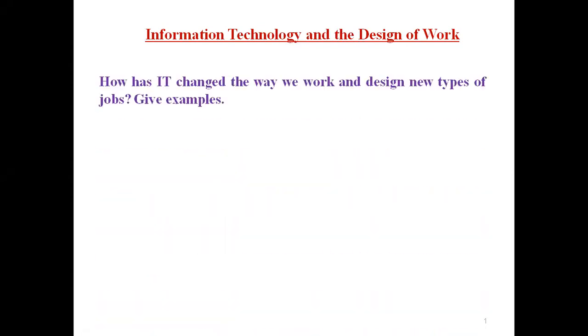Hi, I'm Dr. Thaw. Let's talk about IT and design of work. How has IT changed the way we work and design new types of jobs? We will discuss some of the examples.